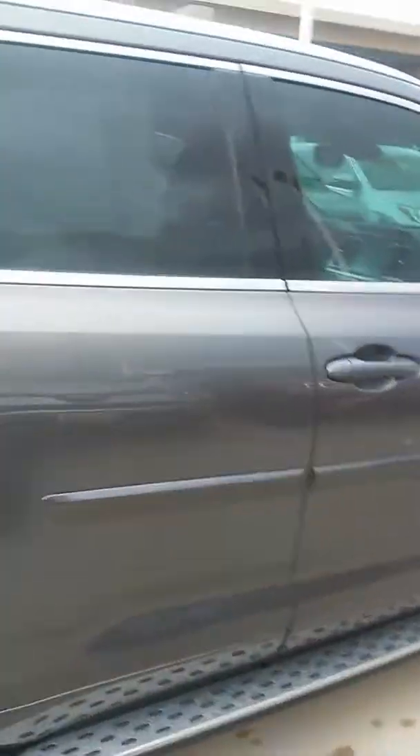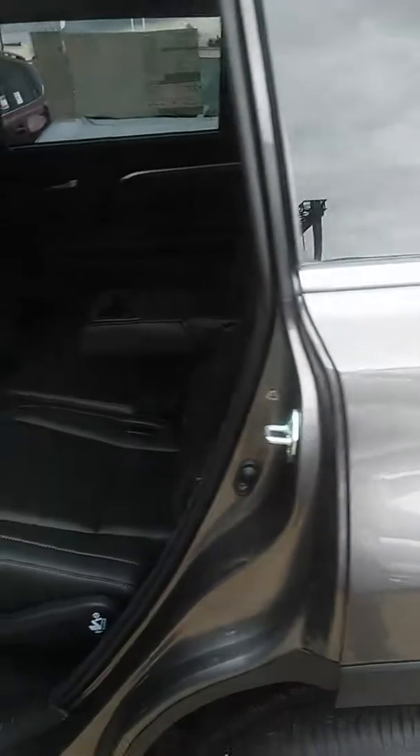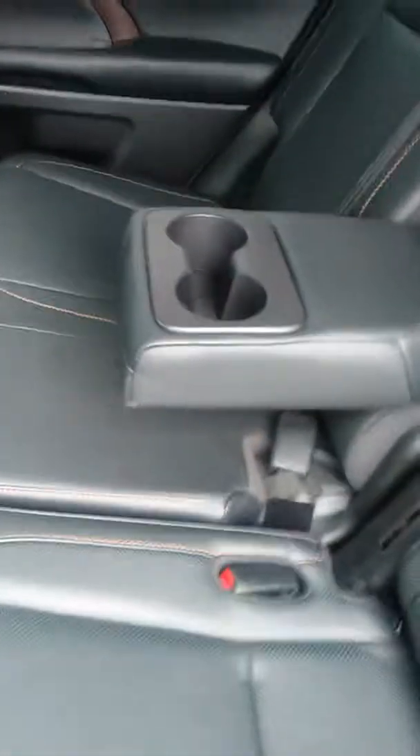All right, now let me show you the inside. You have your bench seats right here with your little fold-down compartment for beverages.